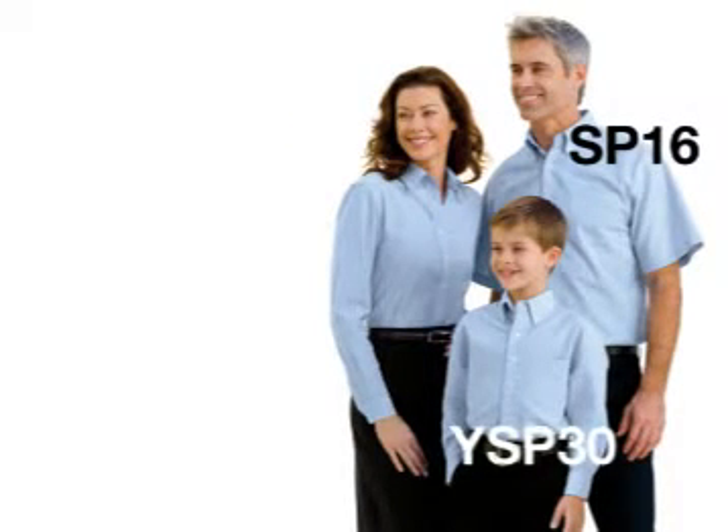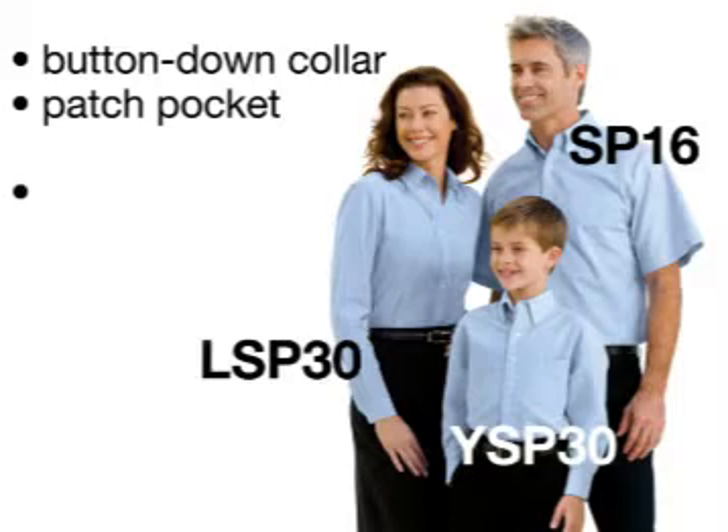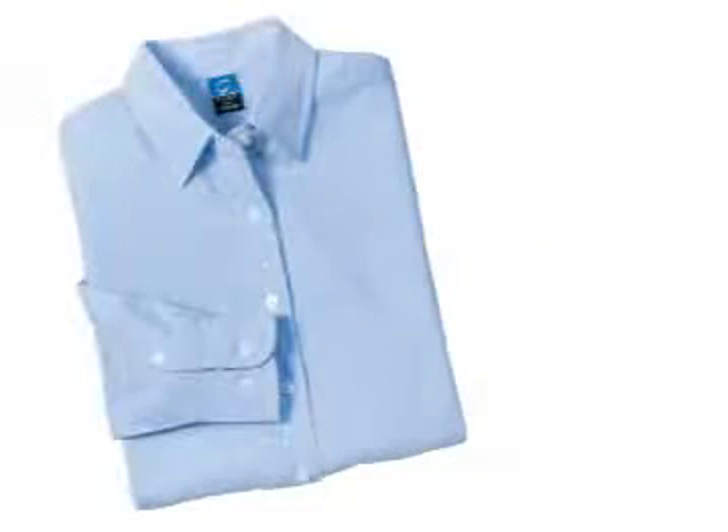The men's style and the youth option offer a trim button-down collar and a patch pocket. The ladies' silhouette is cut slimmer, has an open collar, and without the pocket, the ladies' style offers a smooth, feminine fit.